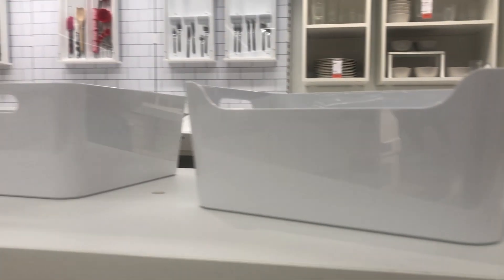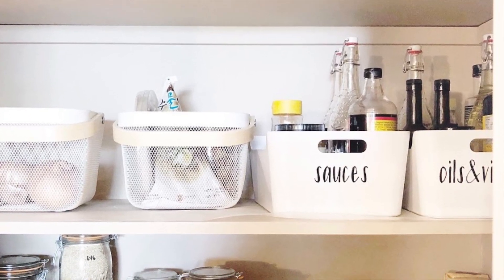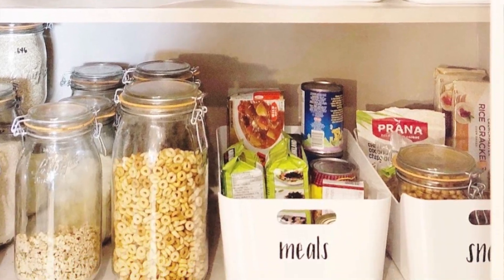There are two sizes for this product. In my own home, I use them both. The larger one I use in my pantry — I have things like sauces, oil, vinegar, snacks, and things like that.